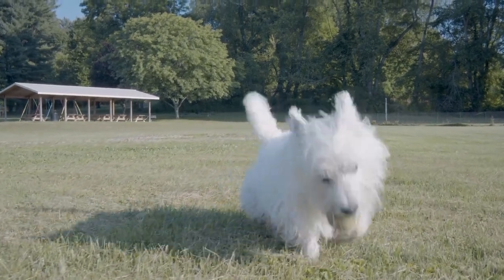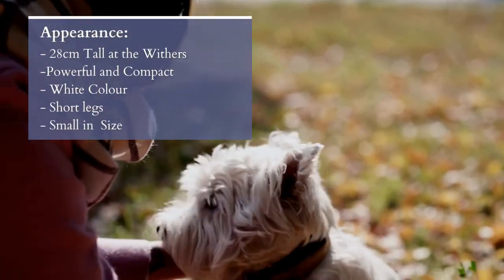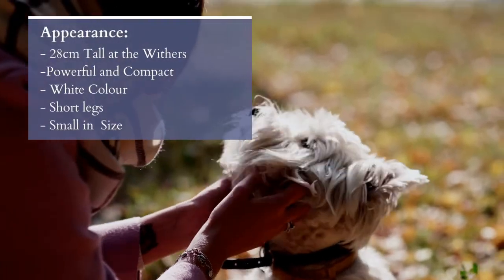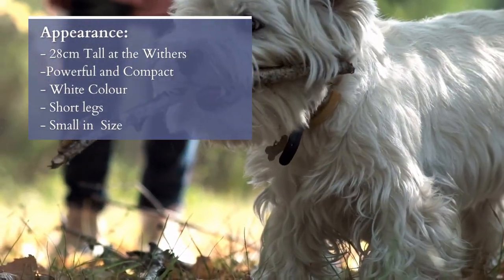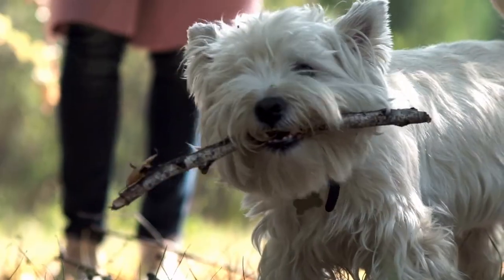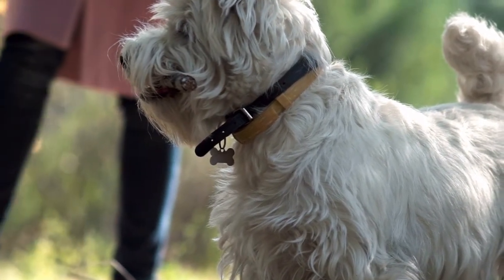The Westie is a small dog standing about 28 cm at the withers, and not typically weighing more than 10 kg, and typically females are a bit smaller than males. They are a compact and well-built dog with a flat spine, broad shoulders, and a powerful chest. Their legs stand out as being short, muscular, and powerful.